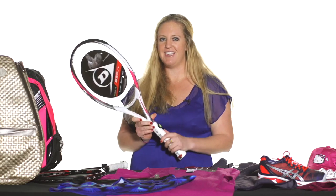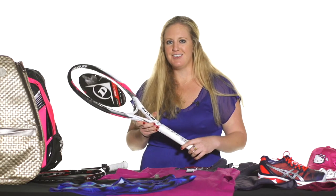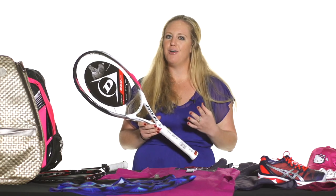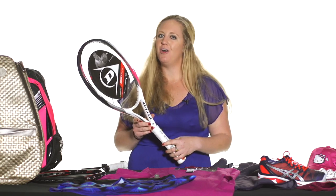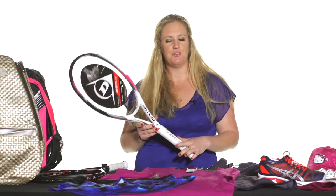We also have the S 6.0 Light from Dunlop, which just got a makeover and has a bright pink on it — super cute, a fun way to play tennis and show your favorite color. This racket is very light and maneuverable but also very powerful, so I think a lot of ladies will find it easy to use no matter what level they are.